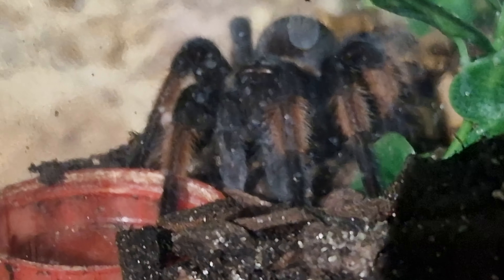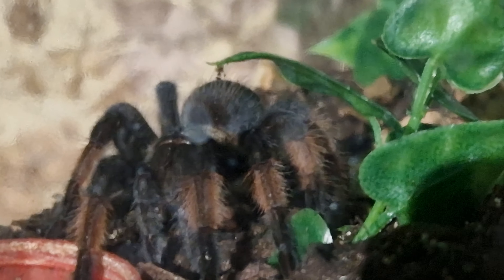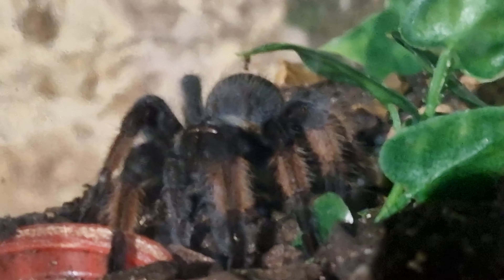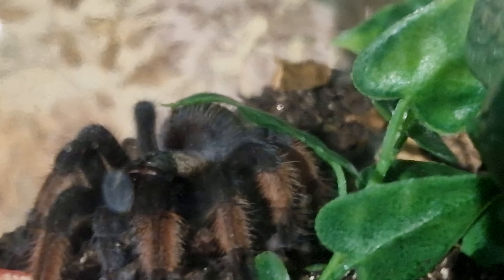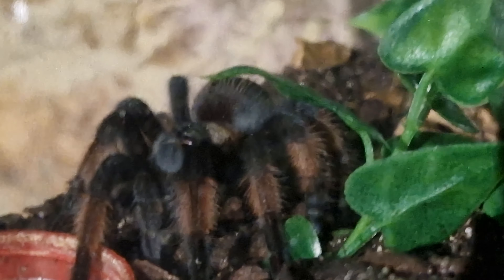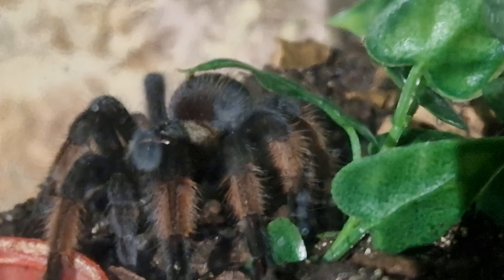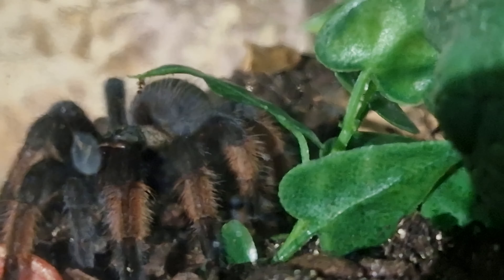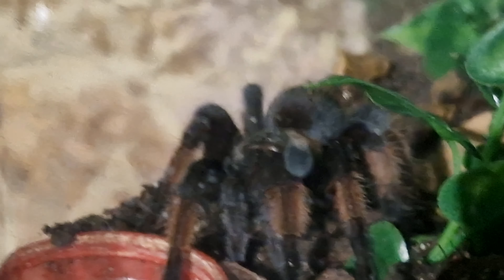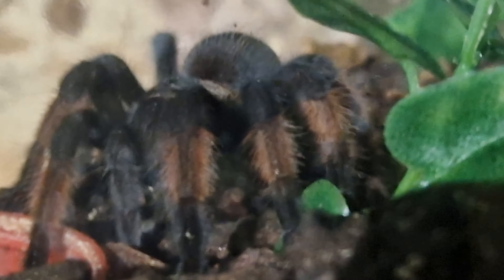She's out and about tonight — I fed her today, she had a little red runner. I don't sex my spiders, I just keep them as pets and I love them whatever sex they are. If they turn out to be male I'll obviously offer them up for anyone who's breeding, because I like to do my bit for the hobby. But look how beautiful it's looking — absolutely stunning.